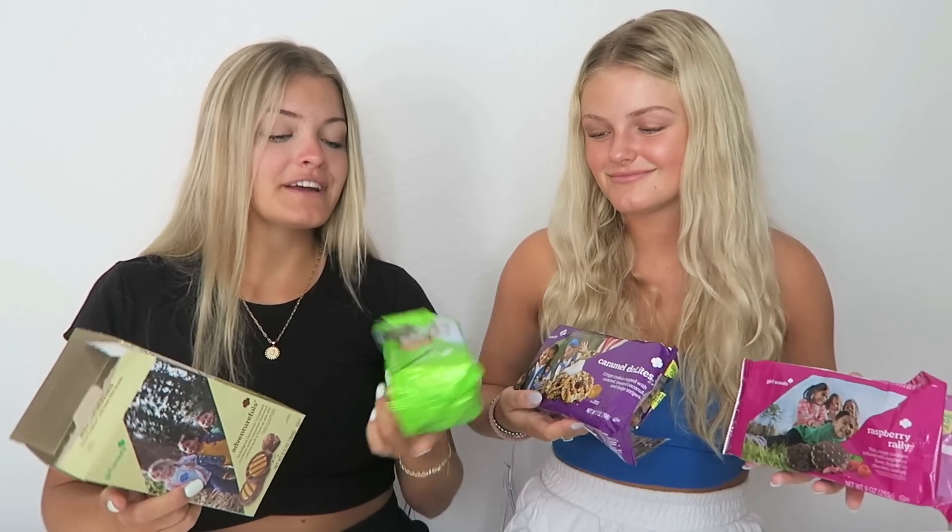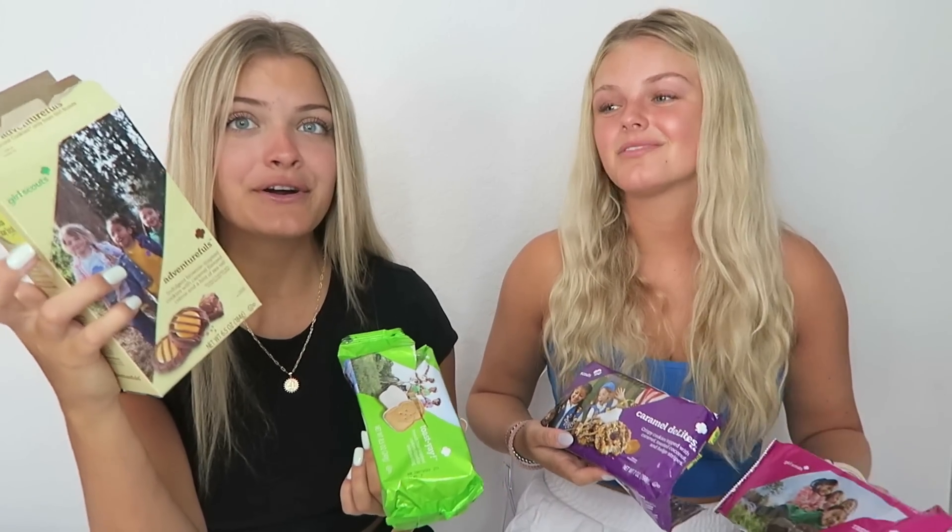Overall, we've tried all the cookies we bought and they are super interesting flavors — so many different variations and they're all really yummy. We're gonna share them with our friends and family, but I feel like everyone needs to try some of these. Our top favorites are: Toast Yay, Adventure Foals, Caramel Delights, and Raspberry Rally. These were all so good — very unique, and I'm so glad I got to try these specifically. Let us know down below what your favorite Girl Scout cookie flavor is and what other types of videos you'd like to see. Please give it a thumbs up and subscribe — thank you guys so much for watching, we love you, bye!